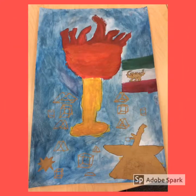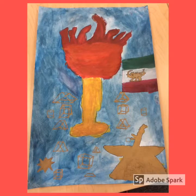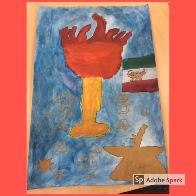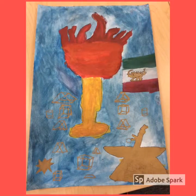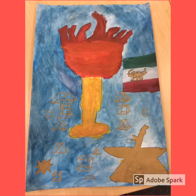This is a Zoroastrian flame. Zoroastrianism is an Iranian religion. The flame is symmetrical. The angel on the bottom right corner is Ahura Mazda, the Zoroastrian deity and creator. The shapes made in gold represent Ahura Mazda creating shapes for geometry. The cylinder that holds the flame is a cylinder, so it is a mathematical concept.